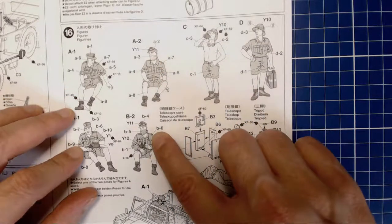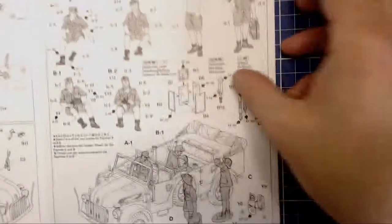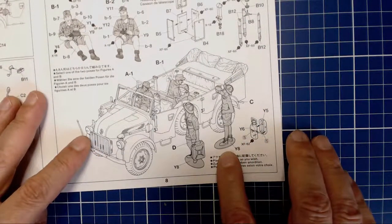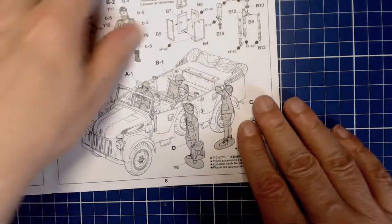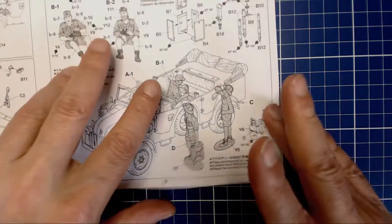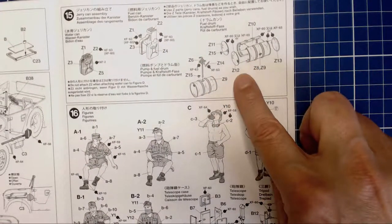We'll weather the jerry cans nicely with a little chipping, probably hairspray technique. Here we're building up the figures — a little bonus in the kit is this Zeiss-type telescope binocular spotting scope, which is a nice accessory. We can build a couple of different versions of the seated guys — they can have a little bandana over their face to combat sand, which looks kind of mysterious and cool.